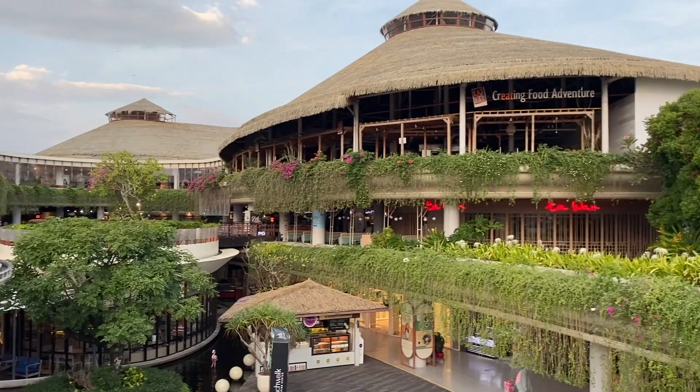We are in the Beach Walk shopping center here in Kuta and it's actually pretty busy. They just reopened recently and as you can see a lot of the stores are opening and there are some people here again. You do need the vaccination — the first shot — to get in, and you need to prove that with a certificate or the app if you are from Indonesia, and also a mask as well. Overall it's pretty good and it's nice to see the malls here open again.